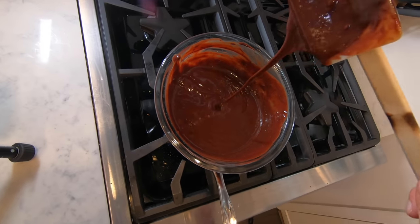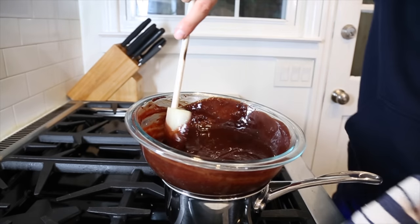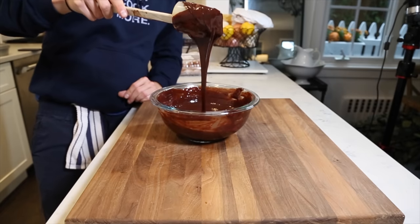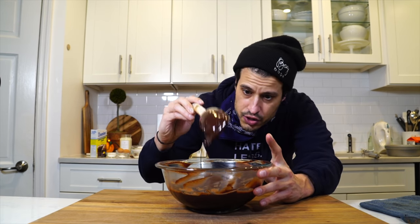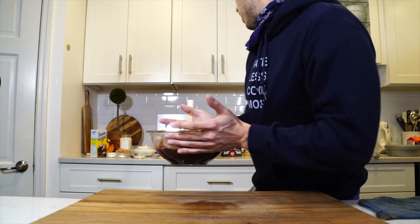Once it's completely melted, get it off the heat to cool. The chocolate ganache is done — this is going to be the spiderweb, so we're going to let this cool. As it cools it's going to solidify to the point where we can pipe it into nice little spiderwebs. Put this off to the side, and now we can make the cake.